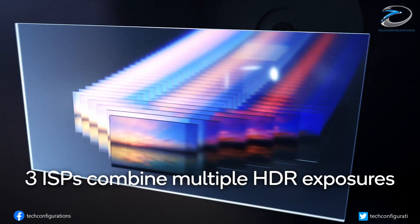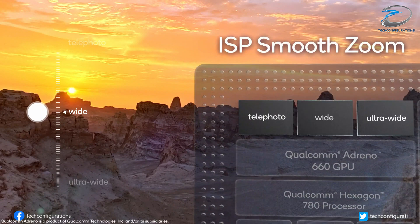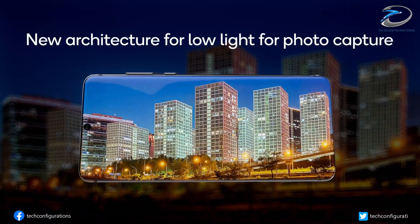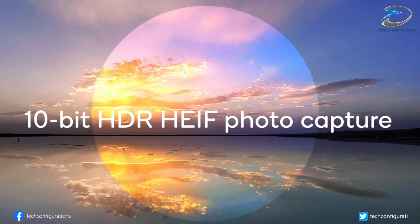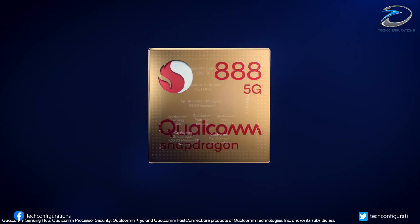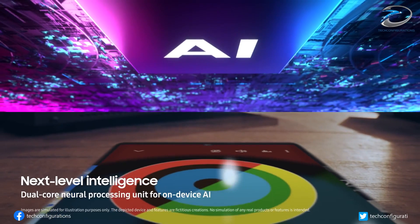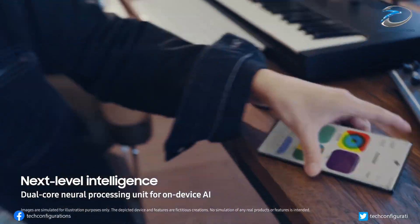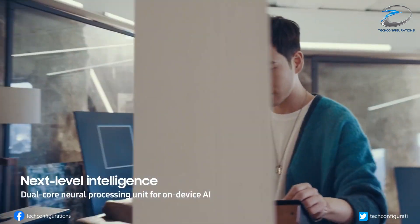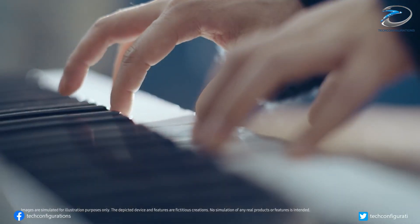What we have here is an underclocked engineering sample, and we expect these benchmark scores to improve drastically as it gets tuned to its ideal clock speed and mass production kicks off. The production of the Snapdragon 898 will be split between Samsung and TSMC, and the plus variant may hit the market as early as the second quarter of 2022. Interestingly, Vivo will be among the first few brands to launch a smartphone powered by the Snapdragon 898.